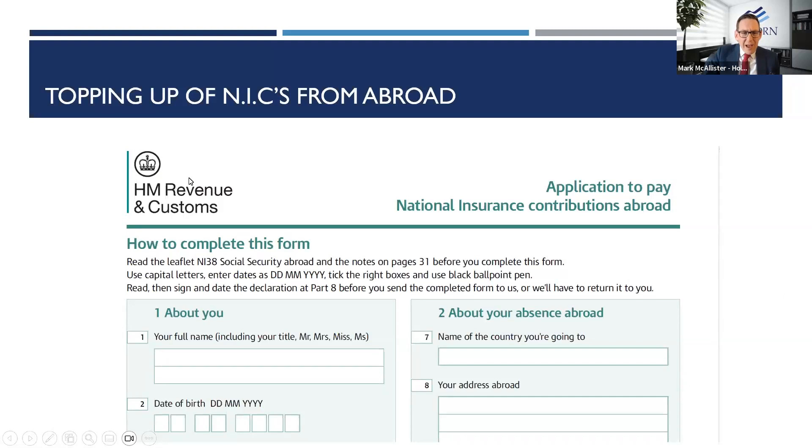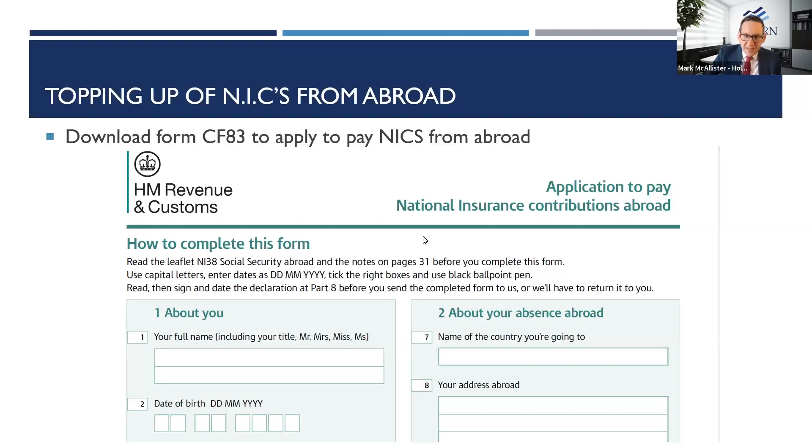When you know how many years you want to contribute for, you need to fill in the CF83 form. You can read the NI38 leaflet for guidance. The CF83 form determines the reference numbers you need to make your payments — you download it, fill it in, and send it to HMRC. We can also email the form to you with a step-by-step guide to make it easy to fill in.